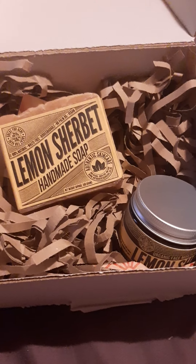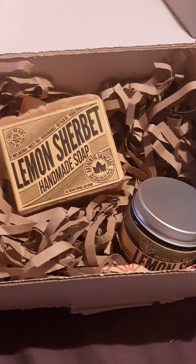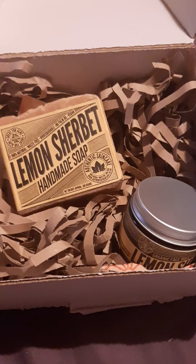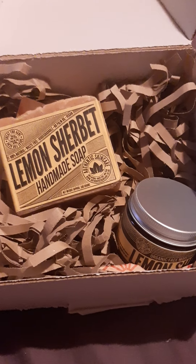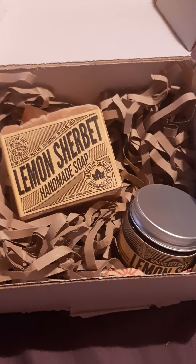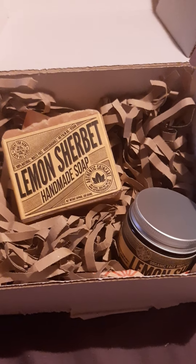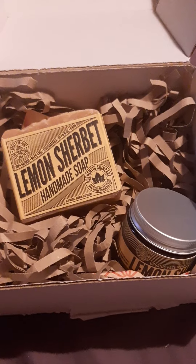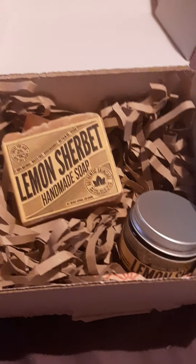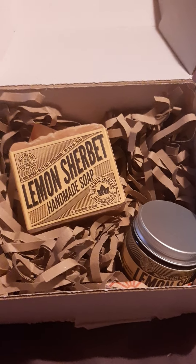We've got some unboxings, beauty unboxings, and pampering unboxings coming up. We've even got a special box of goth for those of you who love the horror content on this channel, so we've got something for everyone. I'm going to be back on soon. Don't forget I've got a giveaway going on — help get me up to 66 subscribers and one of you lucky people can win a prize. I want to wish all my love to you all. Thank you for subscribing, thank you for watching. Have a lovely day, guys — until the next one.